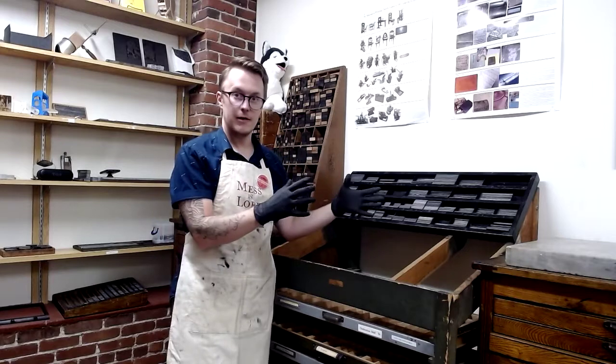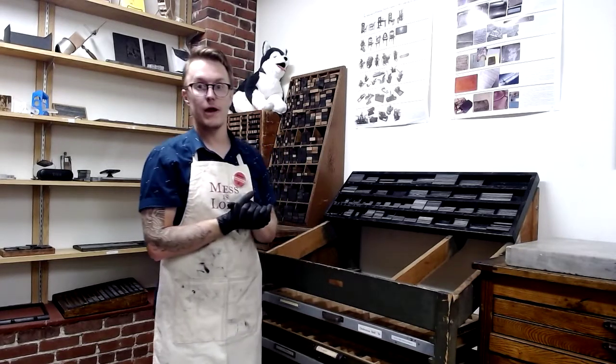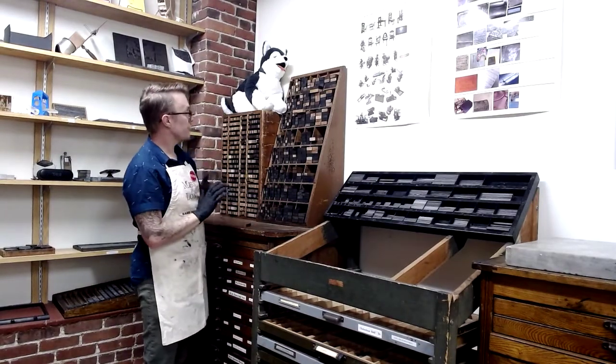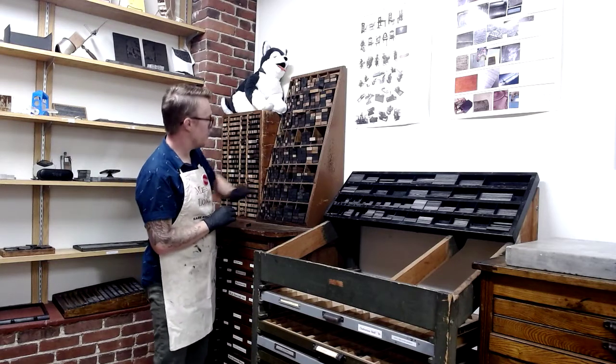We keep these neatly organized so that we know we can rely on where to find what we need. The same is true of our furniture. Here we have the larger furniture, again arranged in sort of a descending order.